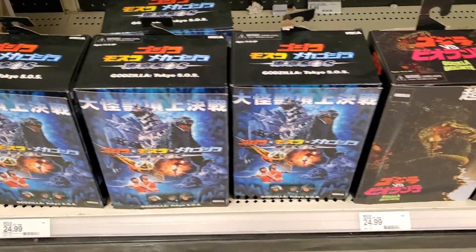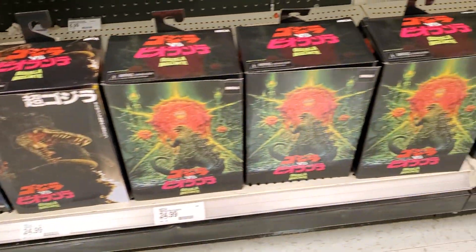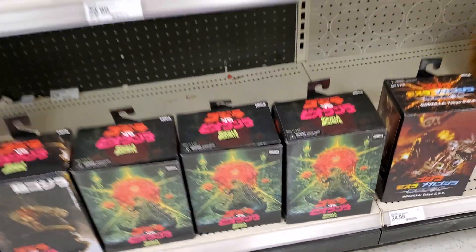Then a bunch of the Godzilla stuff still there. Even though they discontinued it, you can still find a good chunk of it.